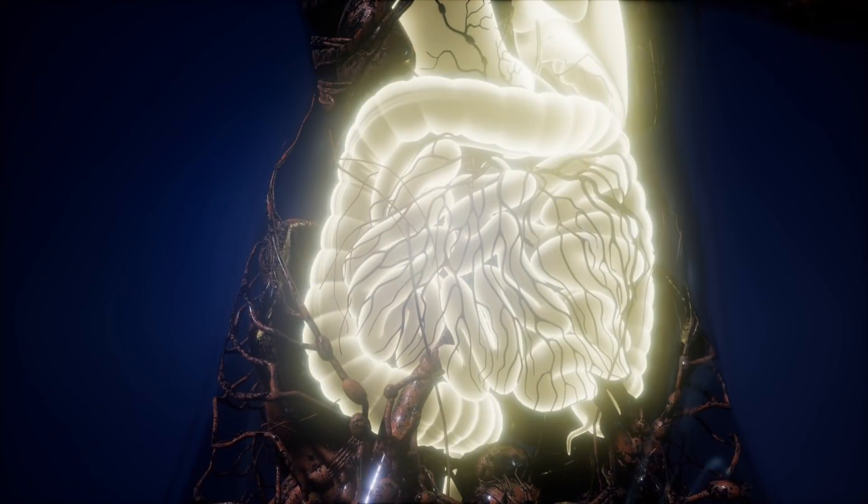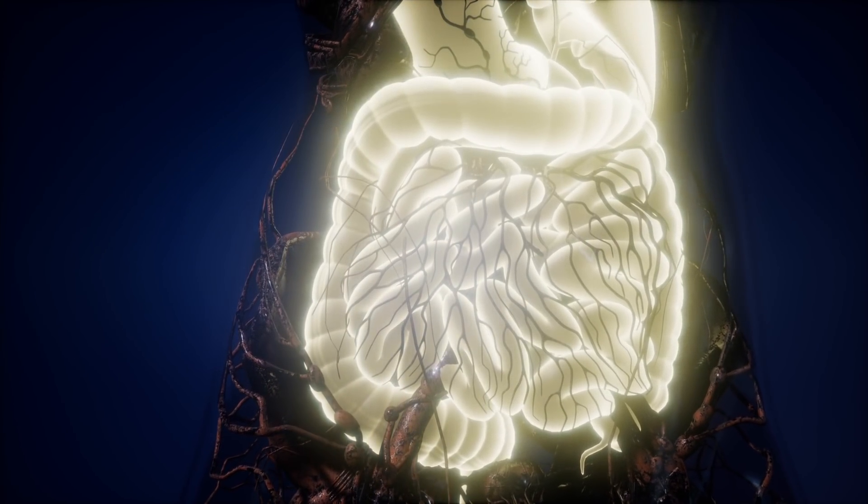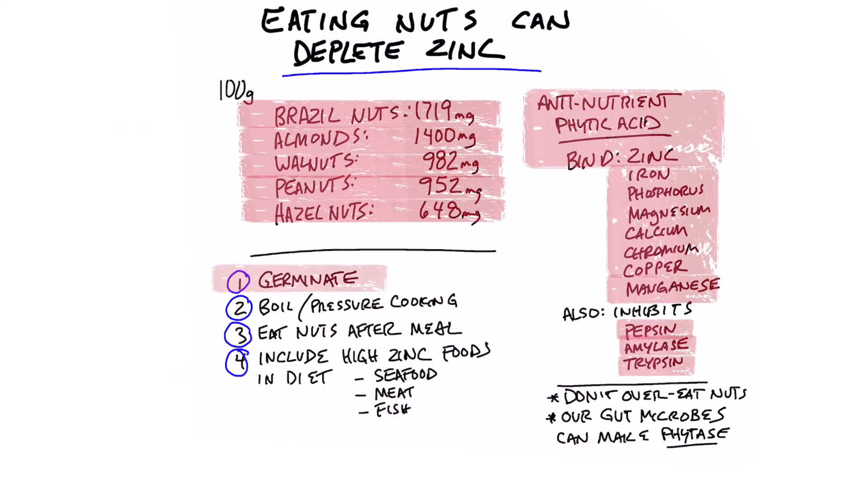There are ways to reduce phytic acid. Number one, just not consume as much. Also, your own gut has certain microbes that can make the enzyme phytase, which can break down phytic acid. So you might not even have any issue with this at all. But if you germinate your nuts — meaning you soak them overnight, dry them out, and consume them — you're going to reduce phytic acid. Also, if you boil or pressure cook nuts, you're going to reduce the phytic acid.